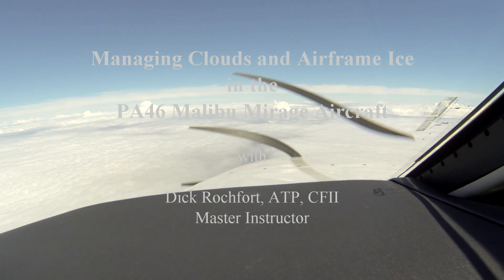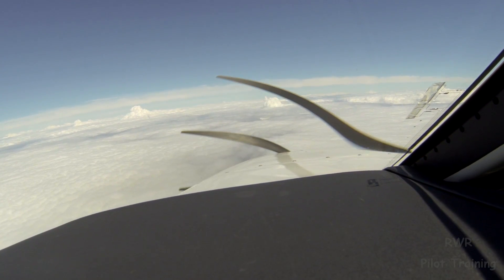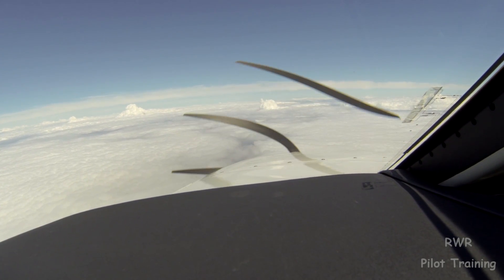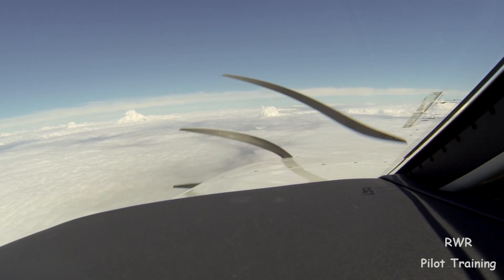Hi, Dick Rochford here. This is Albu Mirage, 4190 Whiskey. We're in the descent now, just began out of 17,000, out of 4,000.